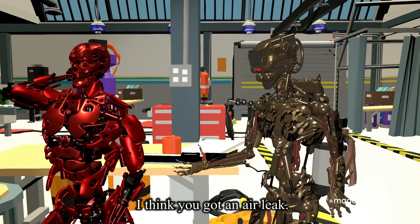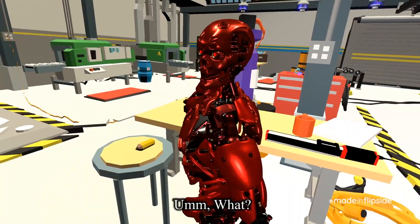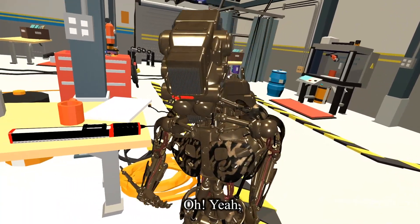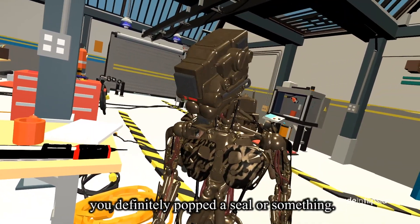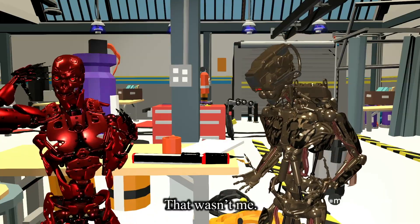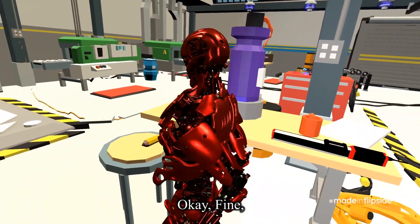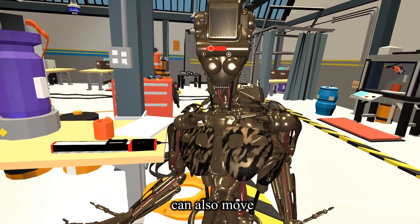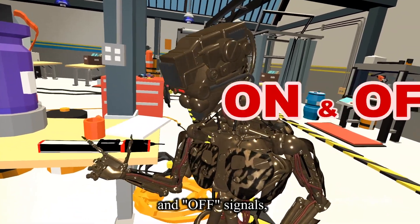Hey dude! I think you got an air leak. What? No, I don't. You definitely popped a seal or something. That wasn't me. Okay fine. Anyways, my air cylinders can also move using just on and off signals.